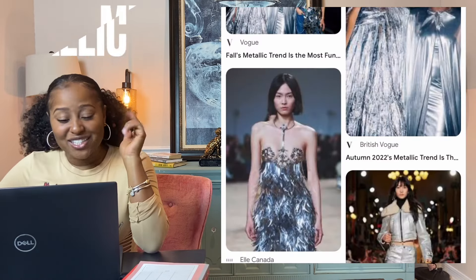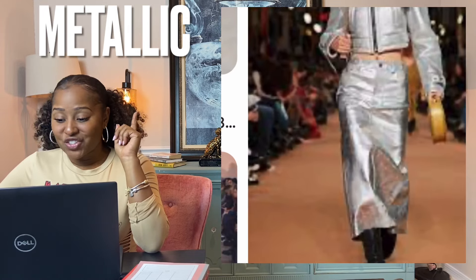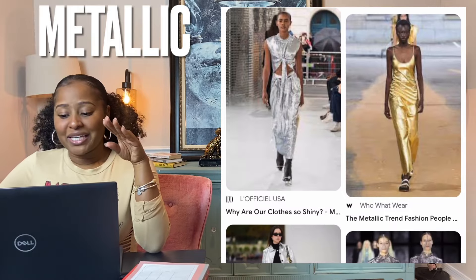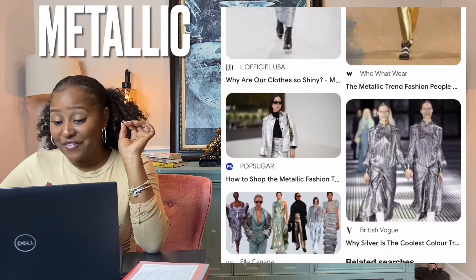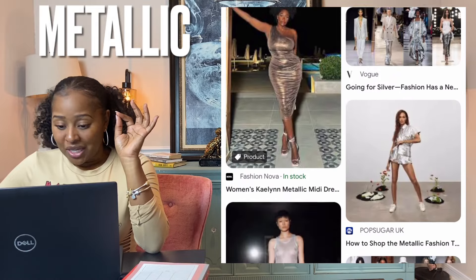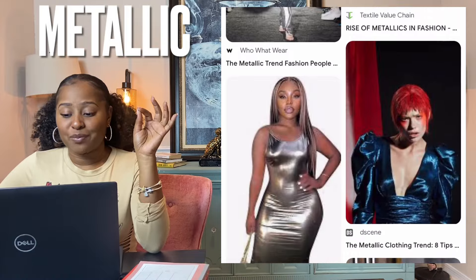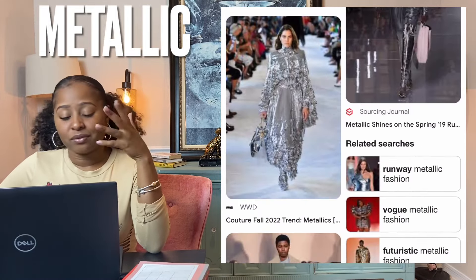Metallic — silver, gold, and maybe even bronze probably come to mind, but there's more to this trend than metals. Anything with a gleam can be counted in this category — pieces offering an iridescent effect. Metallic fibers are manufactured fibers composed of metal, metallic alloys, plastic-coated metal, metal-coated plastic, or a cord completely covered by metal.